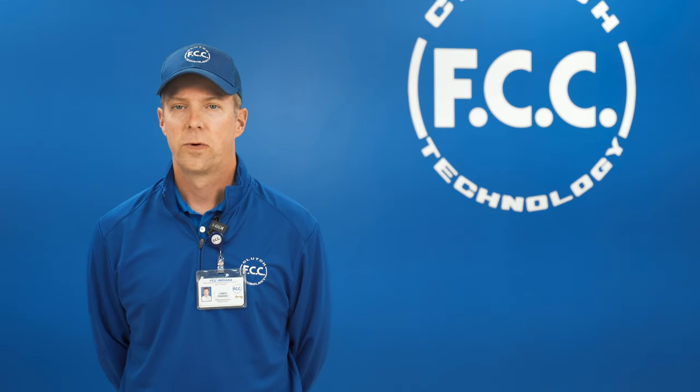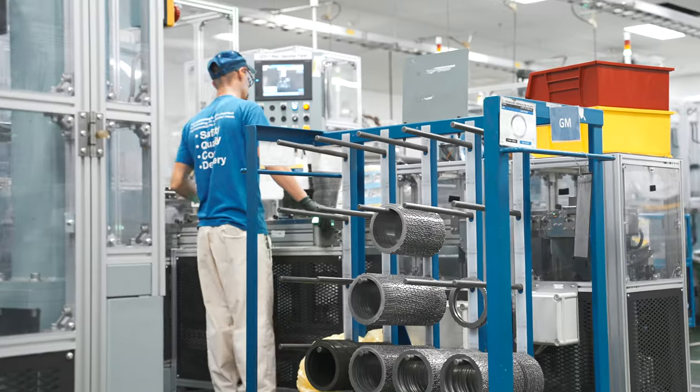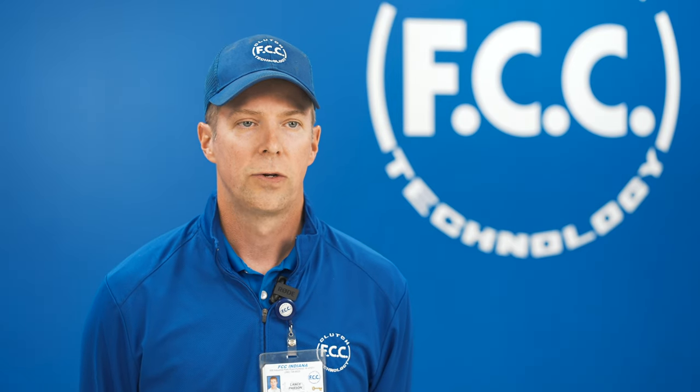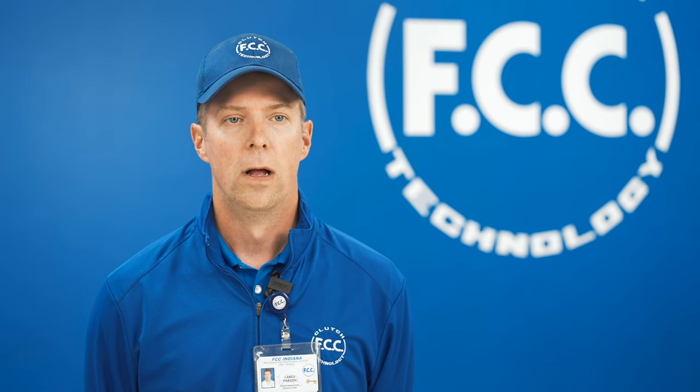Our current capacity allows us to produce over 1 million clutch assemblies and over 6 million separator plates a month. Customer satisfaction is not just our slogan — it's our culture. We do whatever it takes to ensure our customers have the best product at the best price, on time, all while employing the best associates, keeping a motivating company culture, and building a team that creates industry leading products.